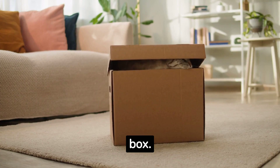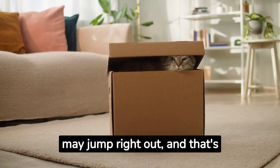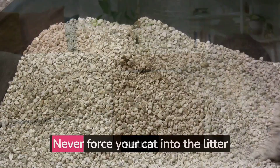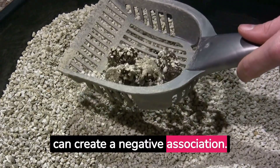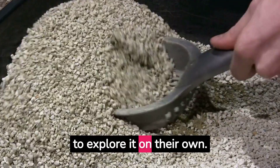Introduce your cat to the litter box by gently placing them in it. They may jump right out, and that's okay — the idea is to make them familiar with the new setup. Never force your cat into the litter box, as this can create a negative association. Patience is key; wait for your cat to explore it on their own.